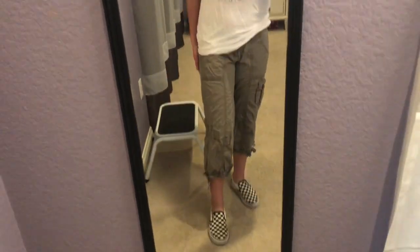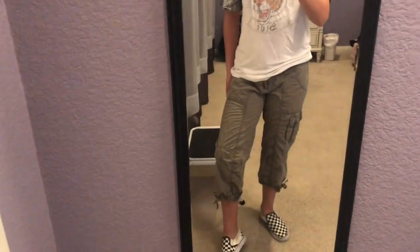Alright guys, for Wednesday's outfit we have this shirt — it's actually from Target. These pants my sister got me from the thrift store, my shoes are just formal Vans, hair's in a ponytail, and I've got my jewelry. The outfit was good today — I give it a seven out of ten. What do you like about it? The pants. Okay.